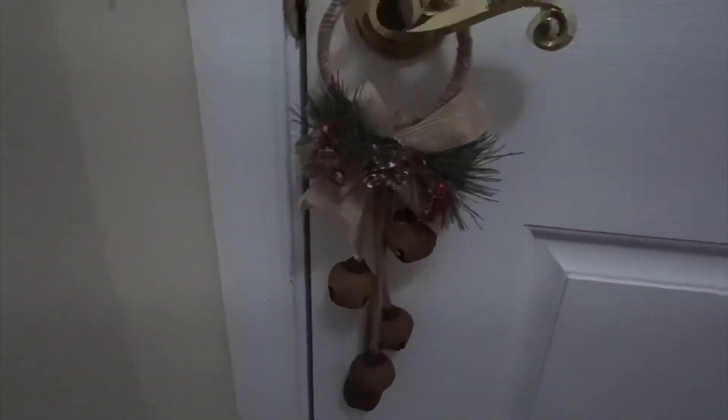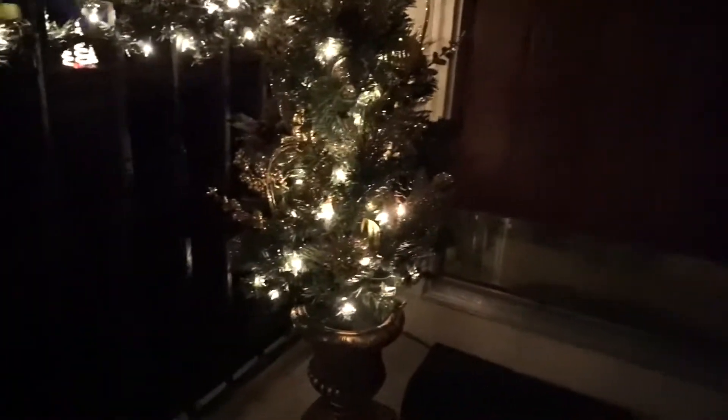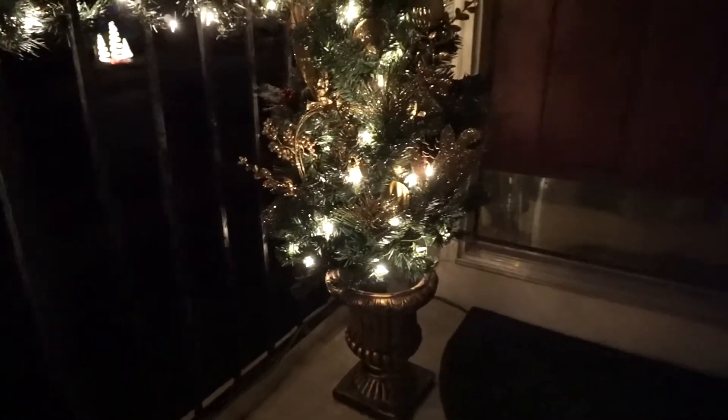On my door, I have this cute little decoration — let me get close — and it jingles every time someone comes in. I'll show you what I have outside since we're right here. Outside, I have this nice wreath that lights up and it actually has a matching tree. And down my railing — we did have this at the bottom of our steps but the wind kept knocking it over, so I made my fiance bring it up so it doesn't get busted.